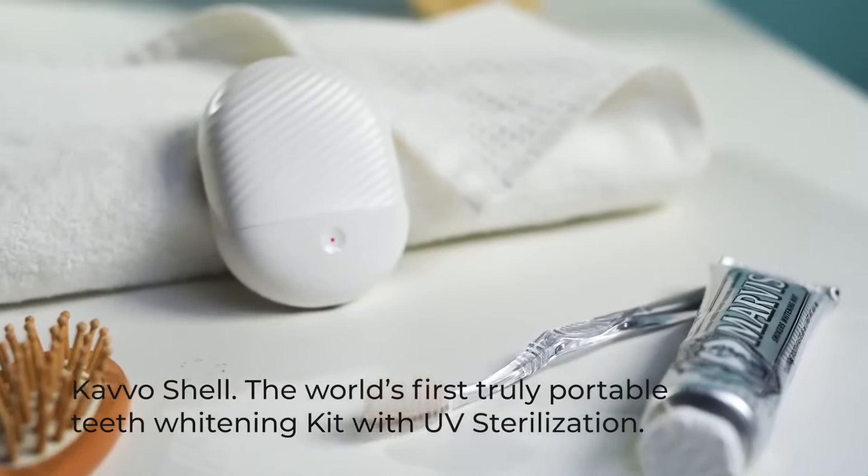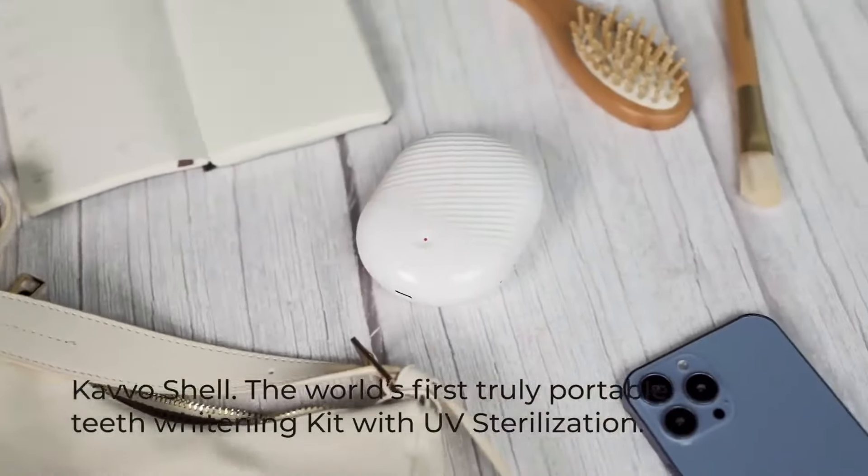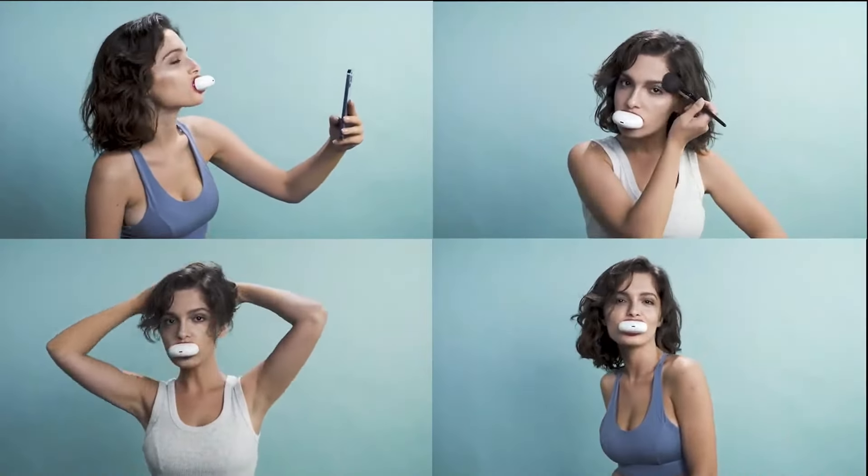This is more than a tooth widening device. This is your new smile booster. Meet CavoShell — the world's first truly portable teeth widening kit with UV sterilization. Now you can work on your smile anytime, anywhere.